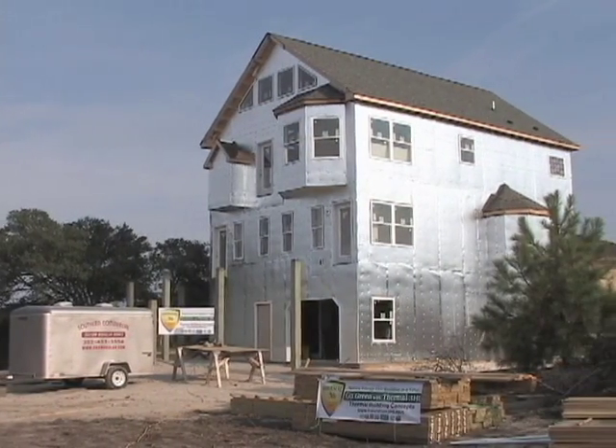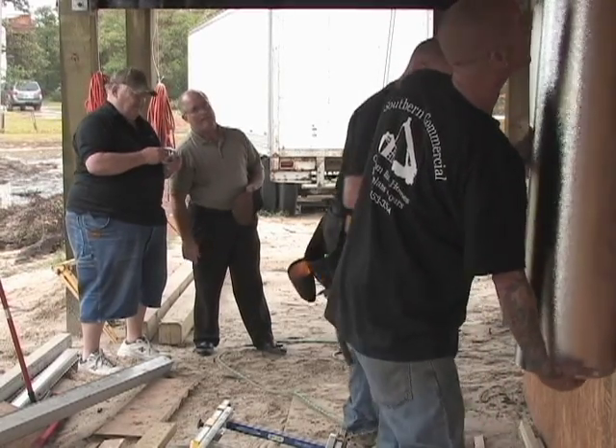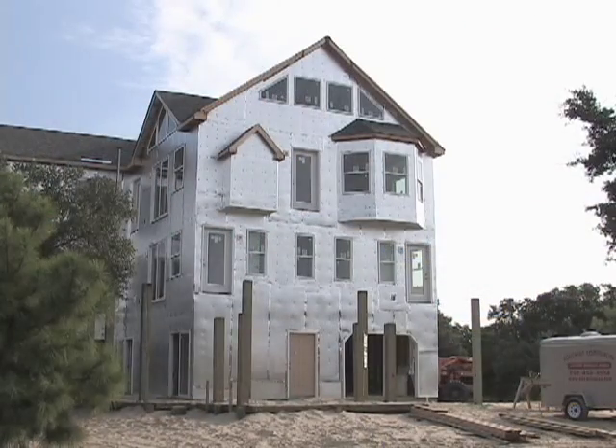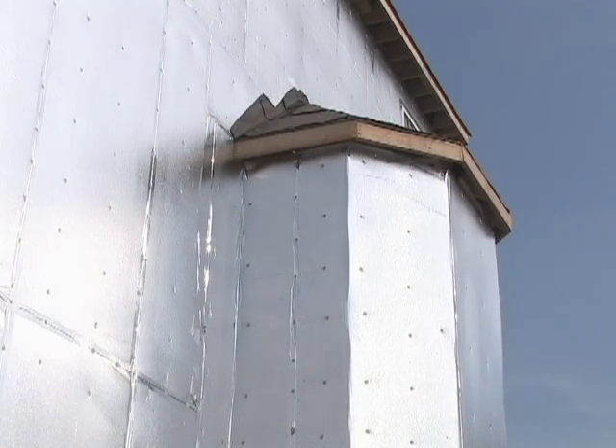At this job site on the Outer Banks of North Carolina, Virginia-based Cardinal Homes is using an alternative to conventional insulation. Developed by Iowa-headquartered Thermal Building Concepts, it's called Thermal 3HT. Thermal 3HT is an air vapor barrier, radiant blocker, and thermal insulation all in one product. By enveloping the building versus cavity fill only between the studs, it prevents thermal bridging.